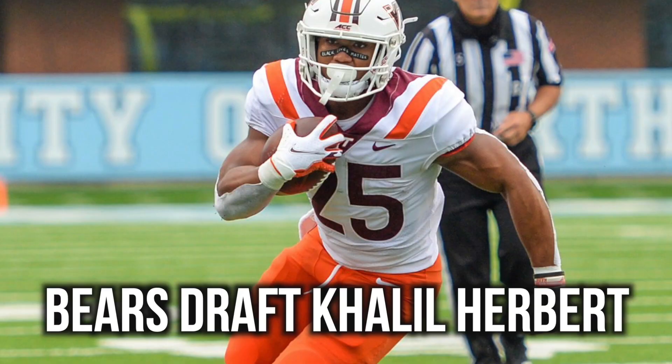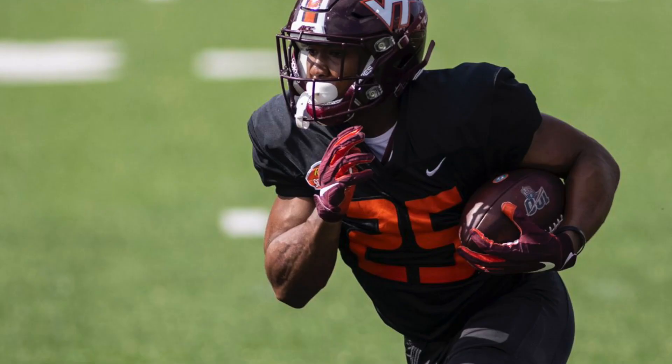The Chicago Bears add more depth to the running back room and the special teams room by drafting Khalil Herbert, running back out of Virginia Tech, with the 217th pick in the 2021 NFL Draft. I'm back with the Chicago Bears draft update videos for the 2021 NFL Draft — it's been a great draft so far and I'm here to break down all the picks for you guys.